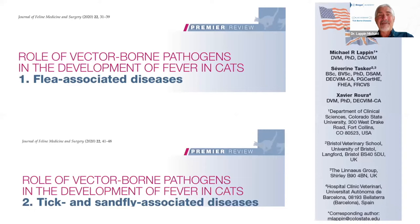Two open-access papers co-authored with Chavi in Barcelona and Sev Tasker in the UK were published at the end of 2020. The second paper focuses mainly on tick-borne diseases. Both are open access and can be downloaded at no charge. Anyone having trouble accessing the papers can email Dr. Lappin directly.